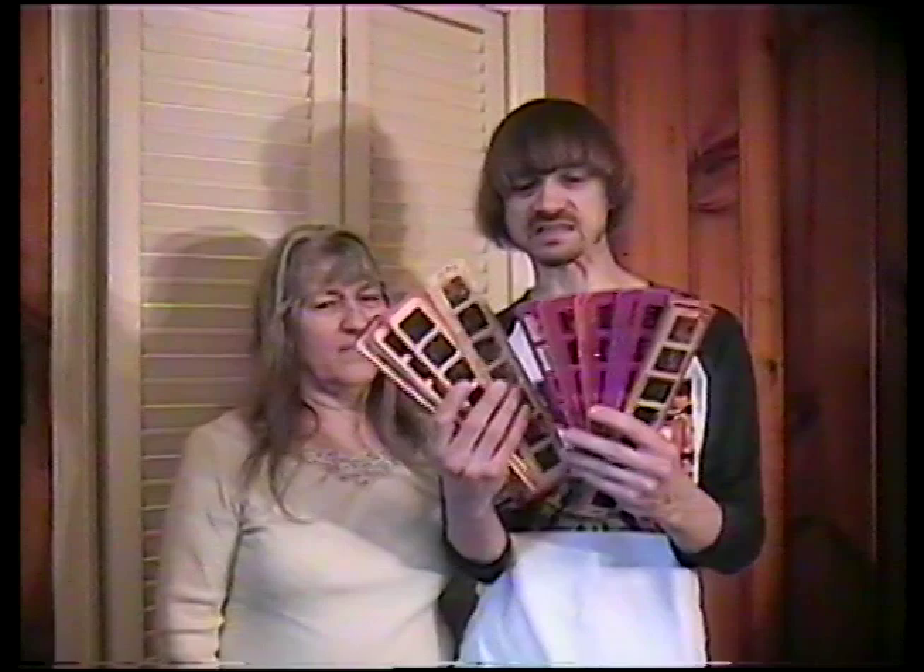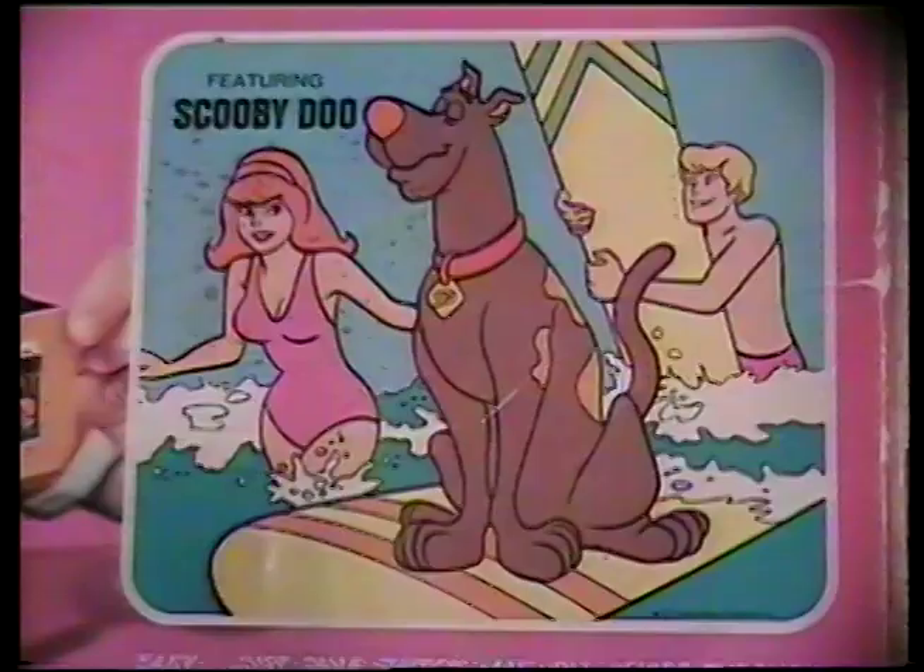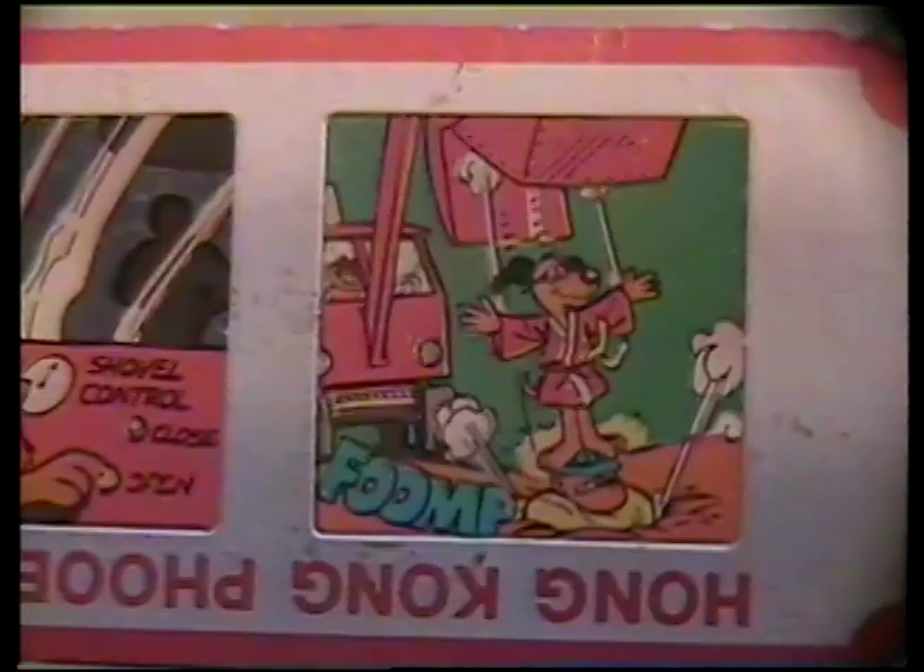It says there were only supposed to be 16 slides that came with the box, but it seems like we got maybe three times that in here, Mom. Well, you know, we went to a garage sale and picked up more, added to the collection.